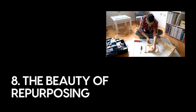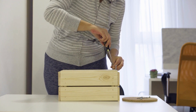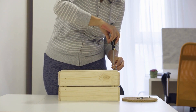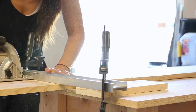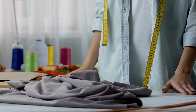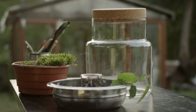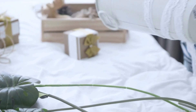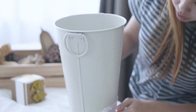Number eight: the beauty of repurposing. Repurposing is a frugal living strategy that encourages you to think creatively about items you already own. Instead of discarding something that appears old or worn, look for innovative ways to give it a new purpose. Transform an old ladder into a bookshelf, repurpose worn-out clothing into quilts or pillow covers, or convert glass jars into stylish storage containers. Not only do you save money by not replacing items prematurely, but you also reduce waste and contribute to a more sustainable lifestyle.